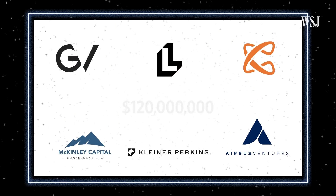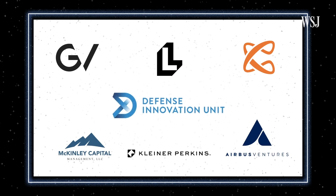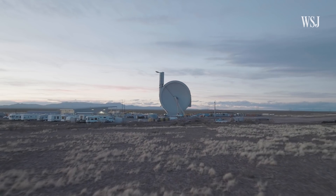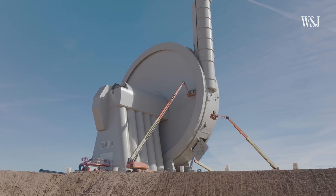SpinLaunch has raised $120 million to date from prominent investors. The company also signed a contract with the Pentagon's Defense Innovation Unit to test and deploy SpinLaunch's responsive launch services. The company says it is on target to place satellites in orbit and deliver payloads for spacefaring endeavors by 2025.